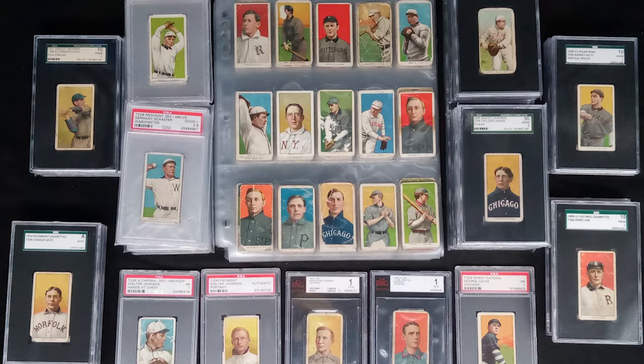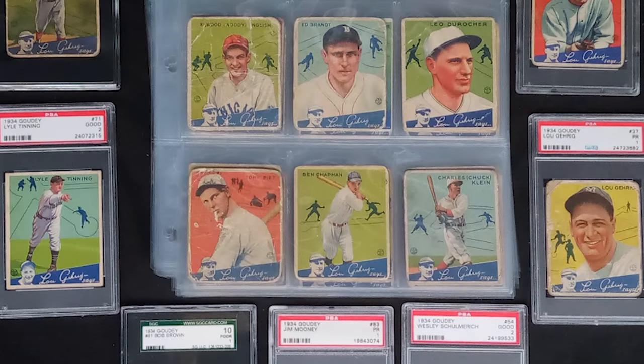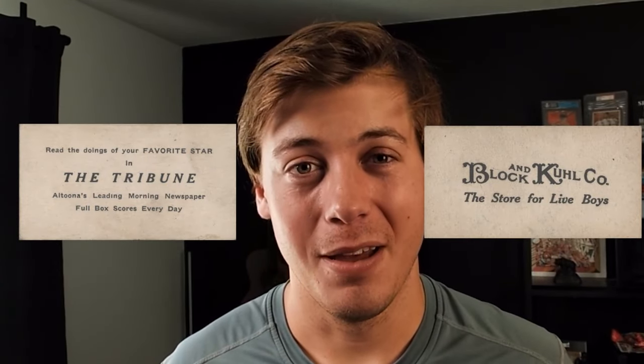The recent Collector Connection auction just ended, and it featured a 400-card T206 lot, a near-complete 1933 Goudey set, a full 1934 Goudey set, tons of pre-war Hall of Fame baseball cards, and some rare M101 backs. There's a ton to cover. We're going to be taking a look at the top 50 today, as well as a few honorable mentions at the very end. Let's start off with number 50.